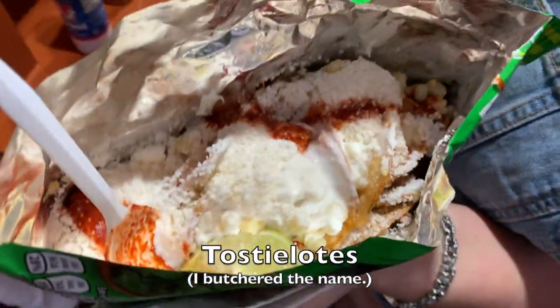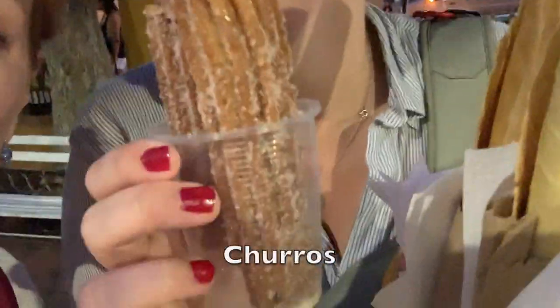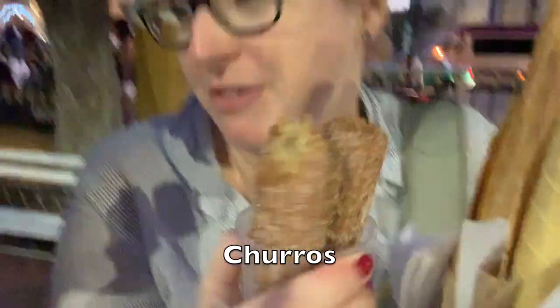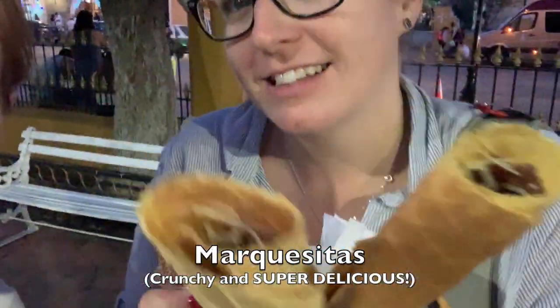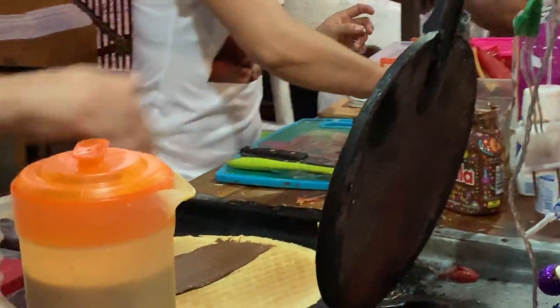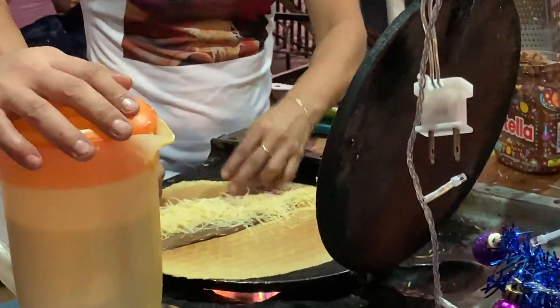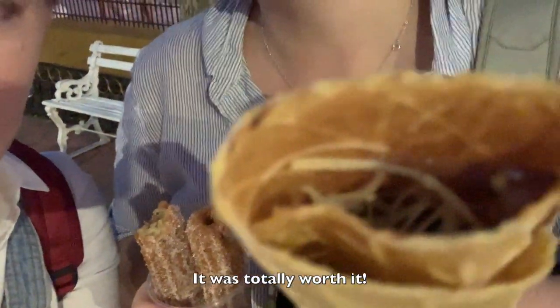We've got delicious snacks. We've got testioletos, which are very spicy. And then we've got churros, which I already took a bite out of — so delicious. And we've got marquesitas. Marquesitas are typical Yucatan treats filled with traditional flavors. We got them with Nutella and cheese. It sounds weird, but we figured we might as well just go all in. And now we have to go because we have a bus to catch back to Cancun. Bye bye!